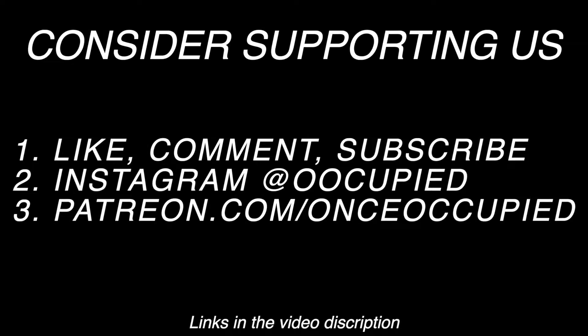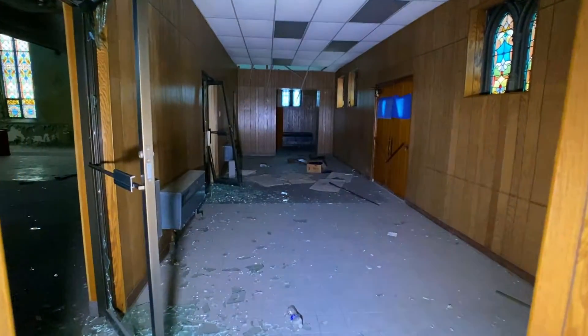We love making these videos, so if you enjoy them please consider subscribing. And if you're on Instagram, you should follow us at Oh Occupy. So we're here at an abandoned church.